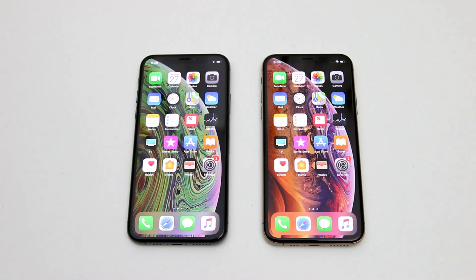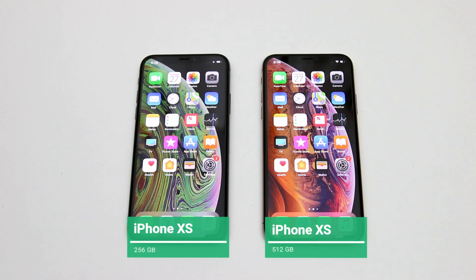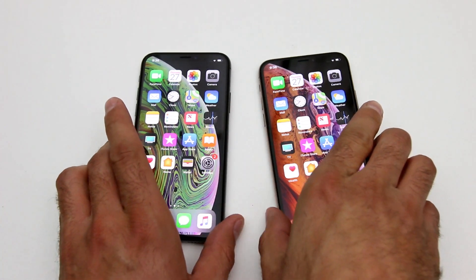Hey guys, this is Edward Tickvarian. What I'm going to show you today is what Apple does not want you to know. What you have on your screens right now are two almost identical iPhone XS from the most recent generation that were just recently released.